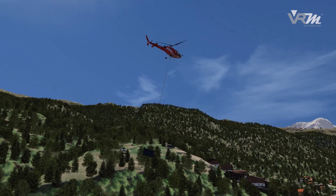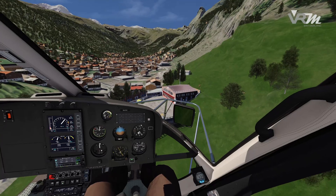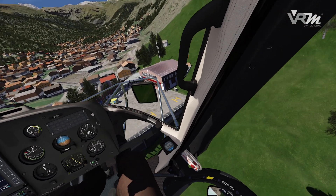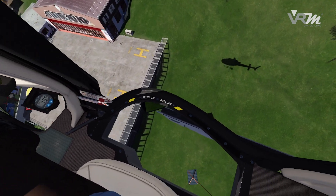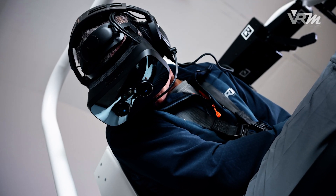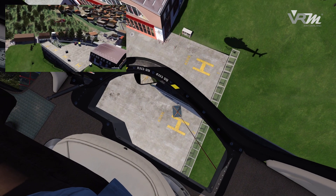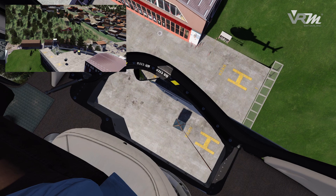A numeric simulation enables the most realistic behavior of the helicopter, the rope and the load to be displayed. The use of VR technology provides the pilot with a high-resolution 3D view that allows him to estimate the helicopter's movements, altitudes and distances very accurately. A 360-degree panoramic view grants the trainee an unrestricted sight as in a real helicopter.